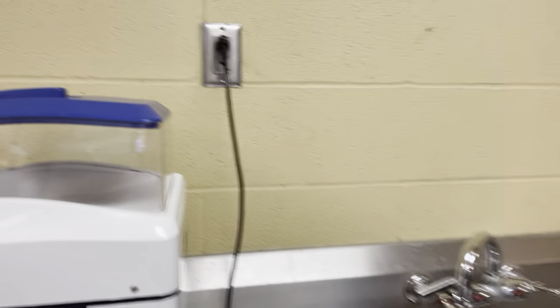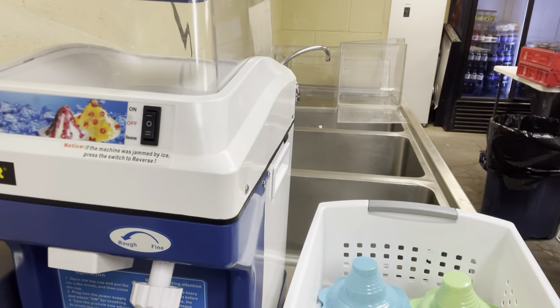This is our shaved ice machine — we have many, many of these. That thing was two hundred dollars and we do insane volume here on shaved ice. That thing works incredibly well. You do not need expensive equipment to do really good business.